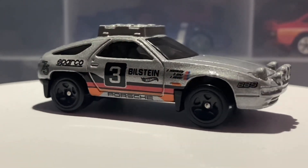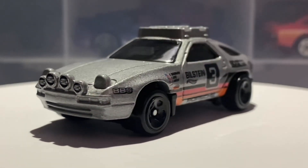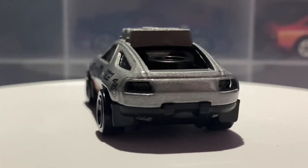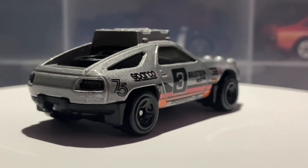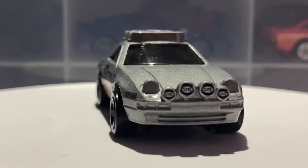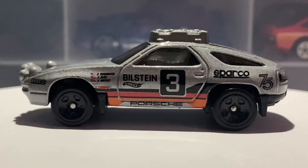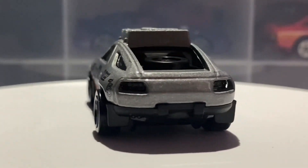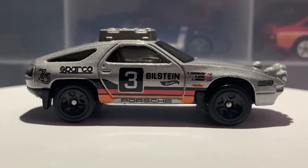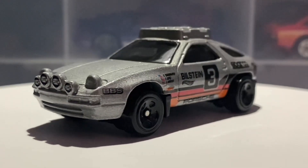I'll quickly mention where I found this car before we get into the facts. I found it in a local Asda store for the price of £2.40. That is quite a high price tag — places like Poundland and Home Bargains sell them for £1.50, so that's almost £1 extra. However, I was willing to pay that because this is a new casting and it was from the 2023 N case, which was super new.